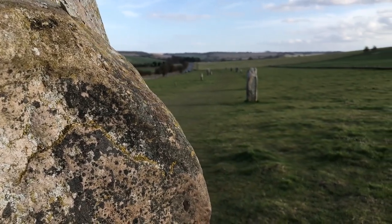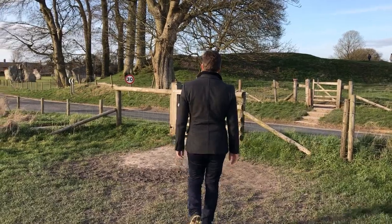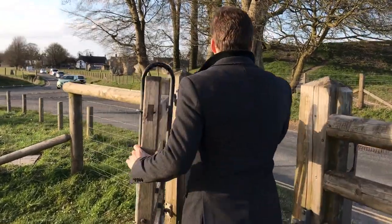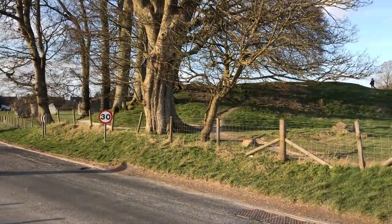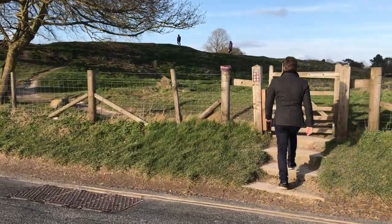The stones were transported from the local quarry. However, weighing up to 40 tons, it would be a tall order to transport, especially back in those times. Wiltshire is not an overly populated county, and I can't imagine it being heavily populated at the time of the construction of this monument.